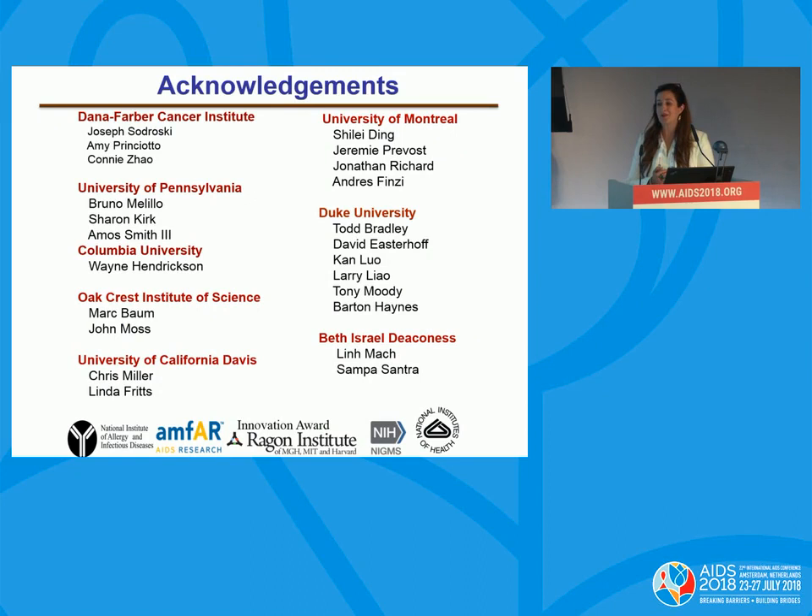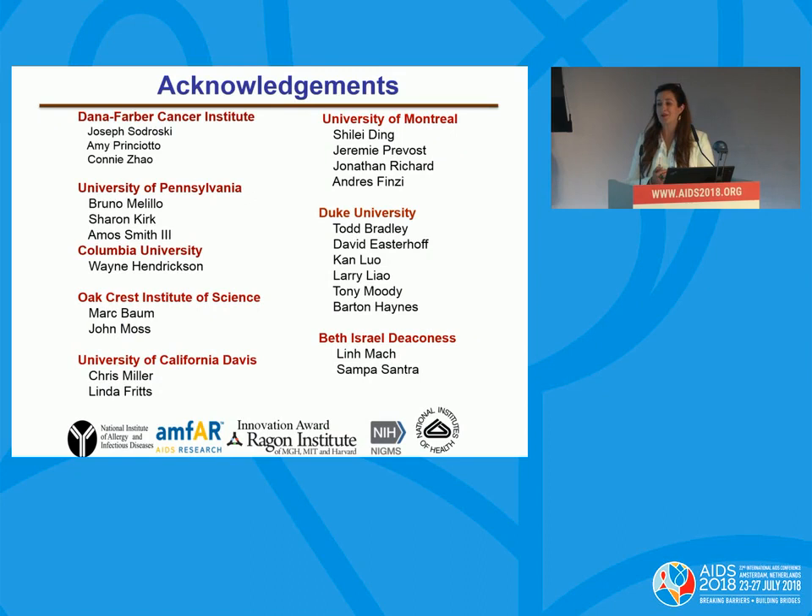Just like it takes a village to raise a child, I think it takes a village to take a molecule to the clinic. I'd like to thank all my collaborators at Dana-Farber, University of Pennsylvania, our chemists at Columbia, Ocrest Institute of Sciences doing the ring work, University of California Davis, University of Montreal, Duke University, Bethesda, and all of our funders. Thank you so much.